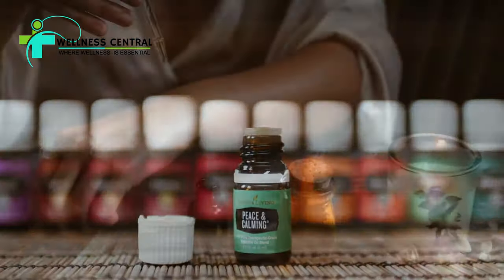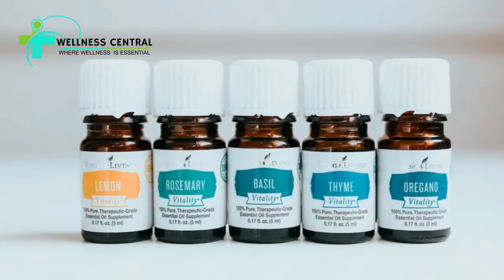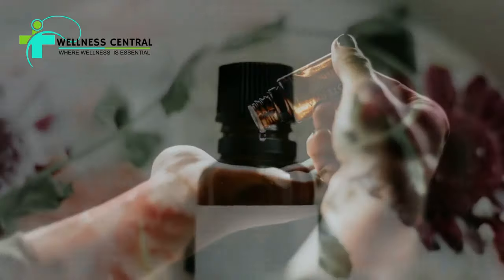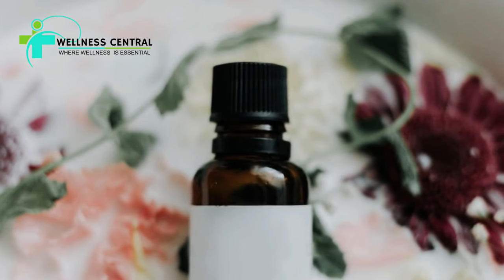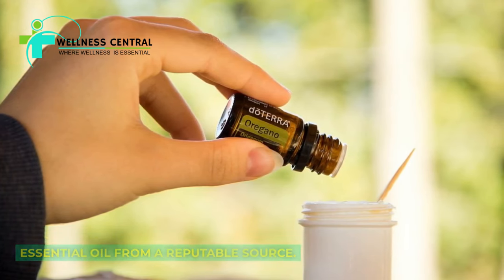Oregano essential oil is another concentrated form that can be used cautiously for certain purposes. It's important to note that essential oils are highly concentrated and should be used sparingly and with care. Purchase high-quality oregano essential oil from a reputable source.